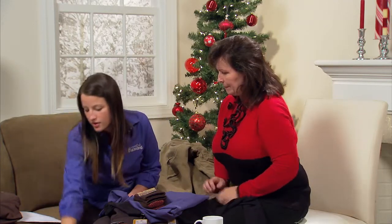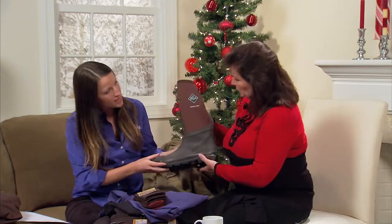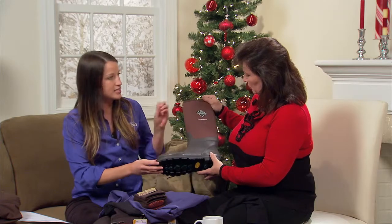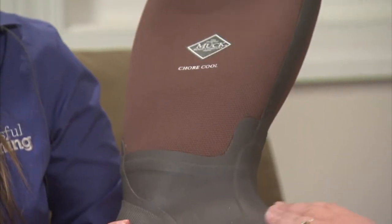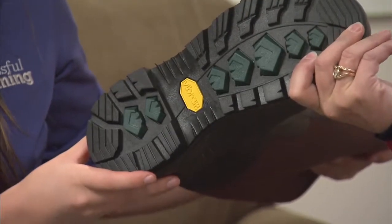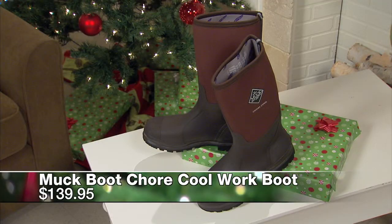The next boots are a little more fit for summertime — these are the Muck Boots Chore Cool. They have express cool technology: an interior liner in the boot that pulls moisture out and creates a cooling effect to help keep your foot cool in the summer months. These would be perfect for the Iowa State Fair. They're a little bit cheaper than the other boots, going for about $140.